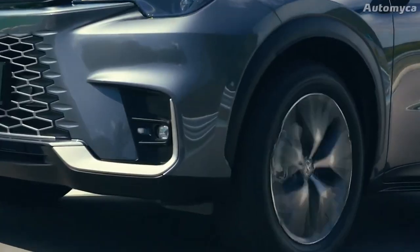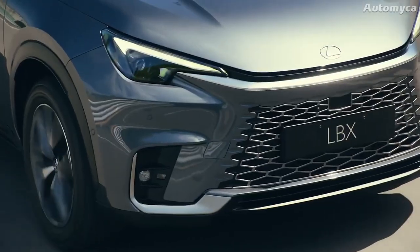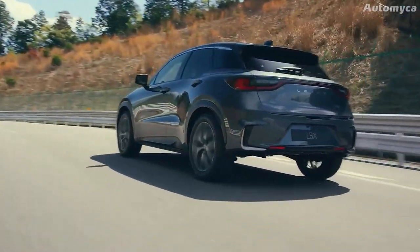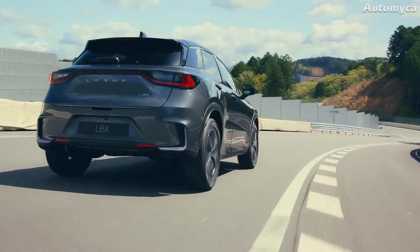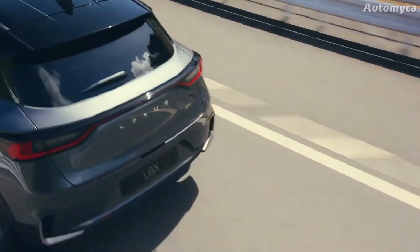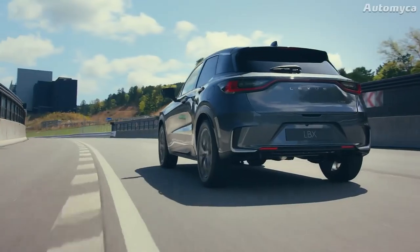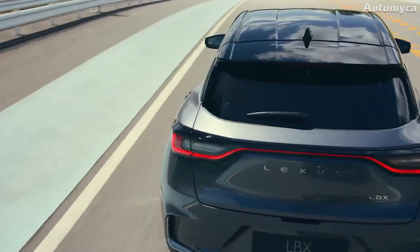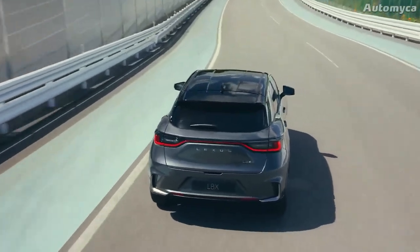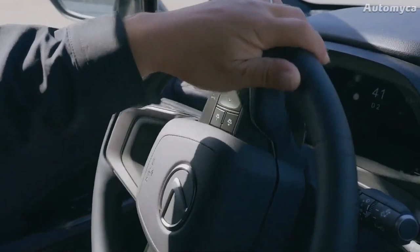The new Lexus LBX is equipped with a full hybrid powertrain featuring a 1.5-liter three-cylinder engine derived from the Toyota Yaris Cross and modified by Lexus, which added a balancing shaft to improve smoothness and reduce noise. With its new engine, the Lexus LBX produces 134 horsepower and can go from 0 to 62 mph in about 9.2 seconds. Official fuel economy and CO2 figures have not been released yet, but experts anticipate emissions well below 120g/km and fuel economy of around 55 mpg.